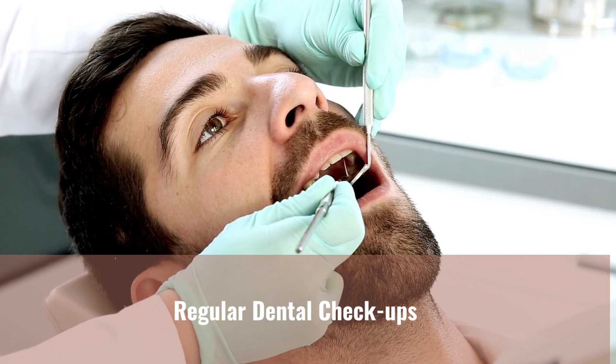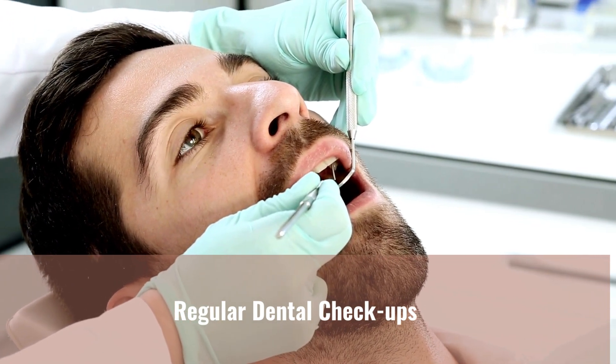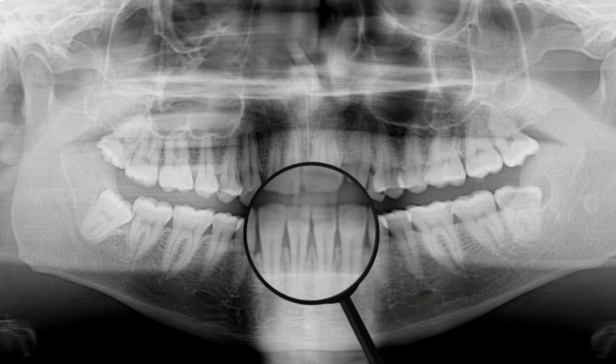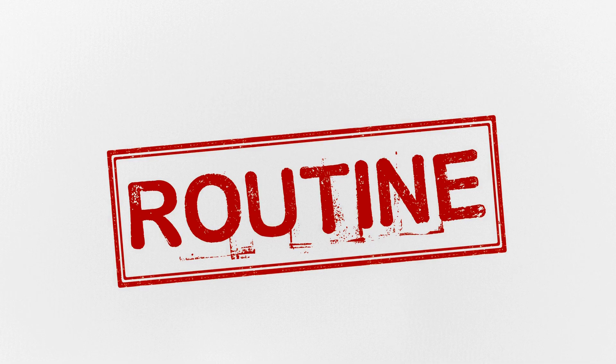While taking care of your teeth at home is crucial, it's equally important to schedule regular dental checkups. Dental professionals can identify any potential issues, provide professional cleanings, and offer personalized advice for your oral health. By incorporating these practices into your daily routine and maintaining regular dental visits, you'll be on your way to achieving and maintaining a healthy, beautiful smile and optimal oral health.